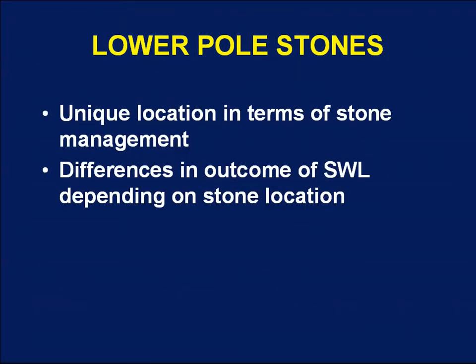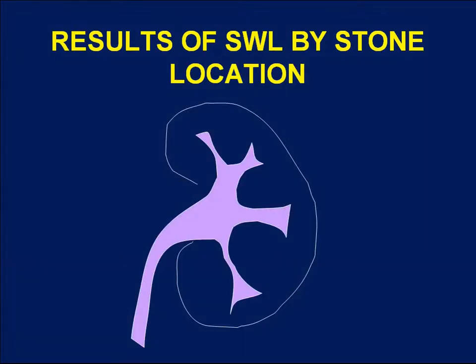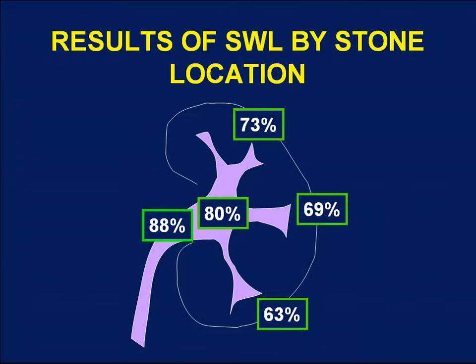The lower pole of the kidney represents a relatively unique anatomic location in terms of stone management. This observation is based primarily on the finding that results of shockwave lithotripsy vary according to location in the kidney, and the lower pole seems to have a particular impact on stone-free rates. Looking at retrospective series in the literature, outcomes stratified by stone location show the highest stone-free rates for stones in the renal pelvis and UPJ, followed by the upper pole, mid pole, and then the lower pole, which has the lowest stone-free rates.